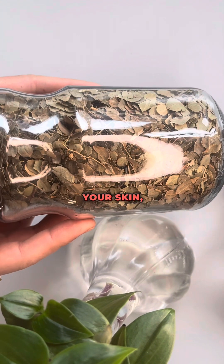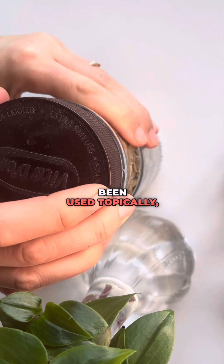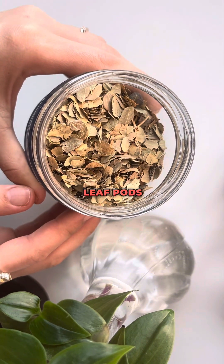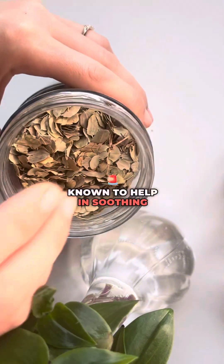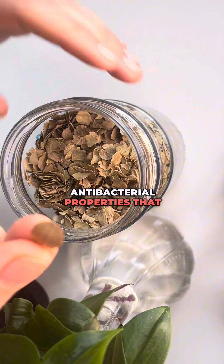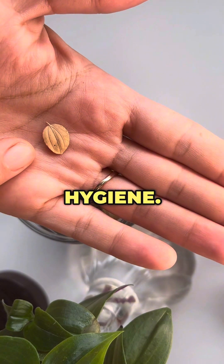Also, if you're looking to improve your skin, take loat leaves. Loat leaves have been used topically and traditionally to promote skin health and treat various skin conditions. Applying loat leaf poultice or extracts to the skin is known to help in soothing irritation, reducing inflammation, and promoting wound healing. Loat leaves also have antibacterial properties that help in preventing infection and promoting skin hygiene.